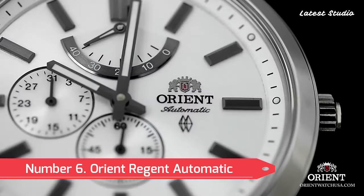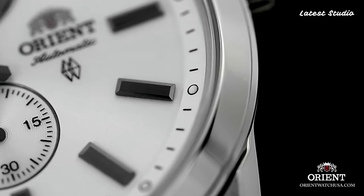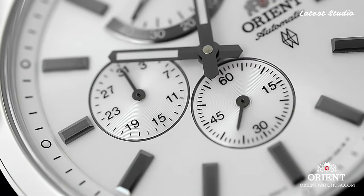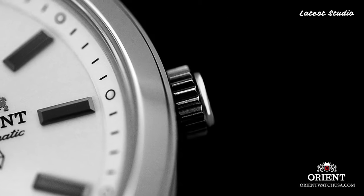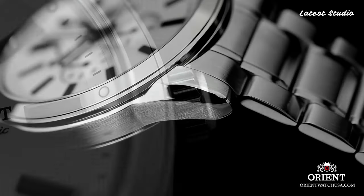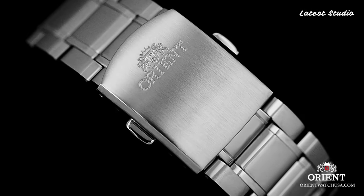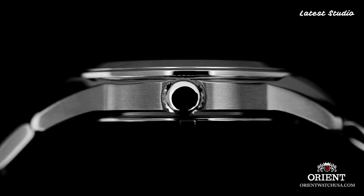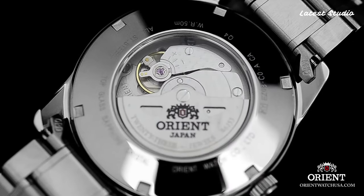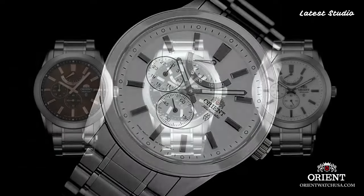Number 6: Orient Regent Automatic Mechanical Executive Classic Dress Watch. This elegant timepiece features a black dial with Roman numerals, silver-toned hands, and a stainless steel case and bracelet with a fold-over clasp. Powered by a 21-jewel Orient Automatic Movement visible through the exhibition case back, the Regent includes a day and date display at the 3 o'clock position.